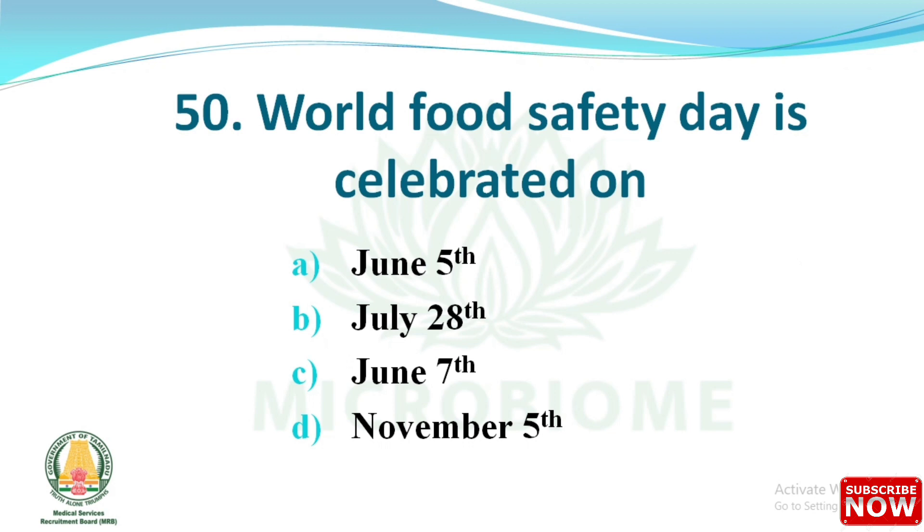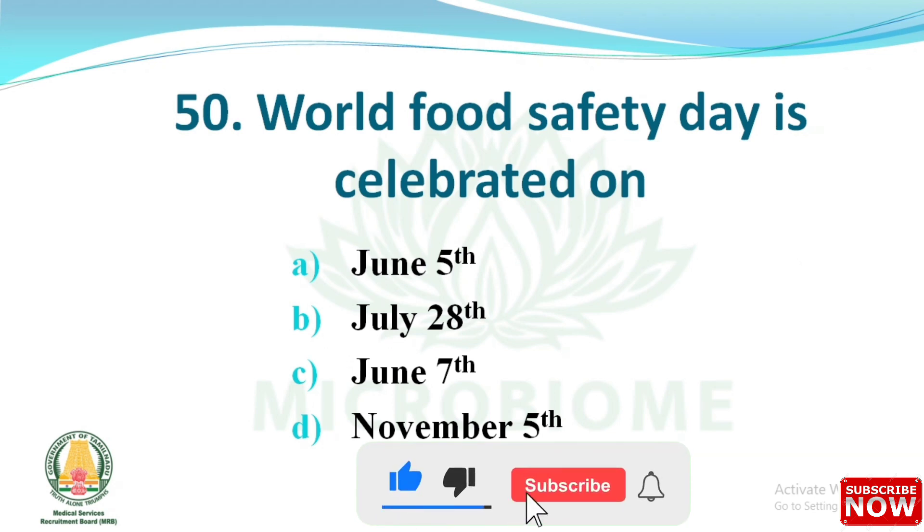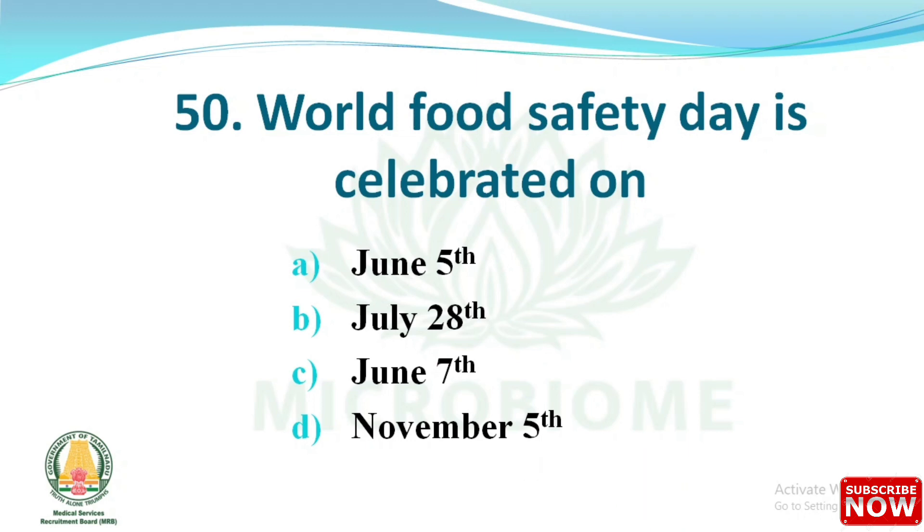Final question: World Food Safety Day is celebrated on which date? The options are June 5th, July 28th, June 7th, and November 5th. The right answer is option C — June 7th.